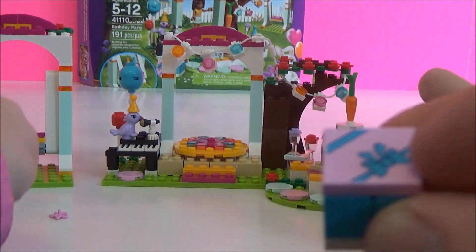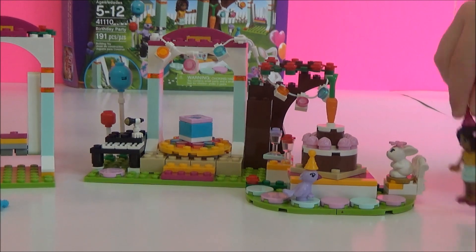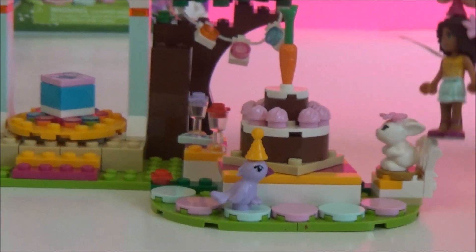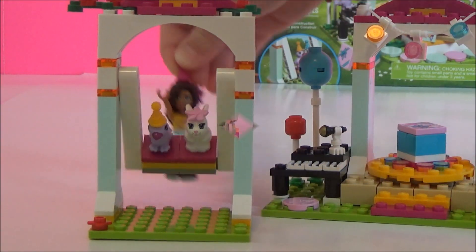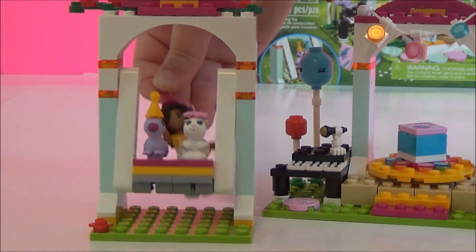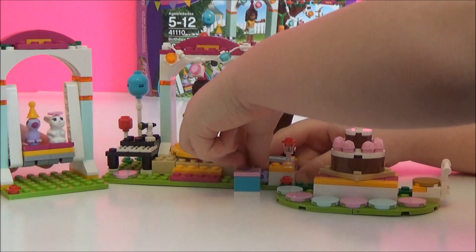I'll put one in my hair. And here's your present box. Happy birthday to bunny! Happy birthday to bunny. I'm going on the birthday thing. Hooray! And now I will push that. And there you have the Lego Friends birthday party.